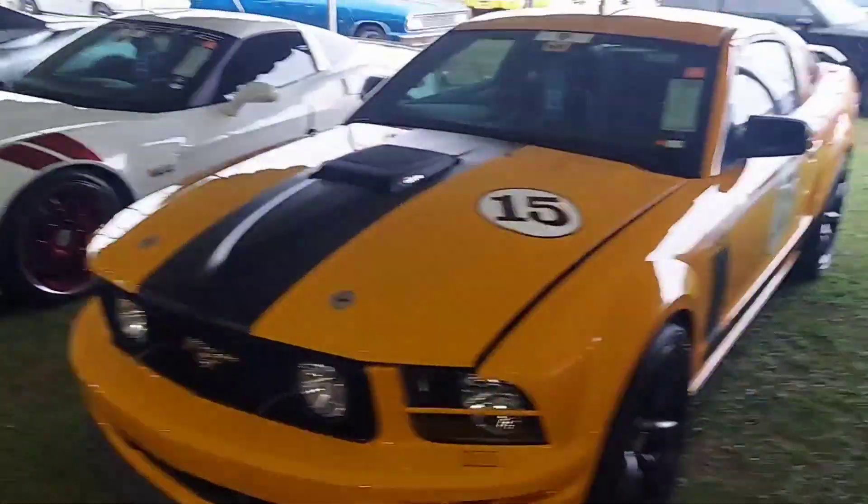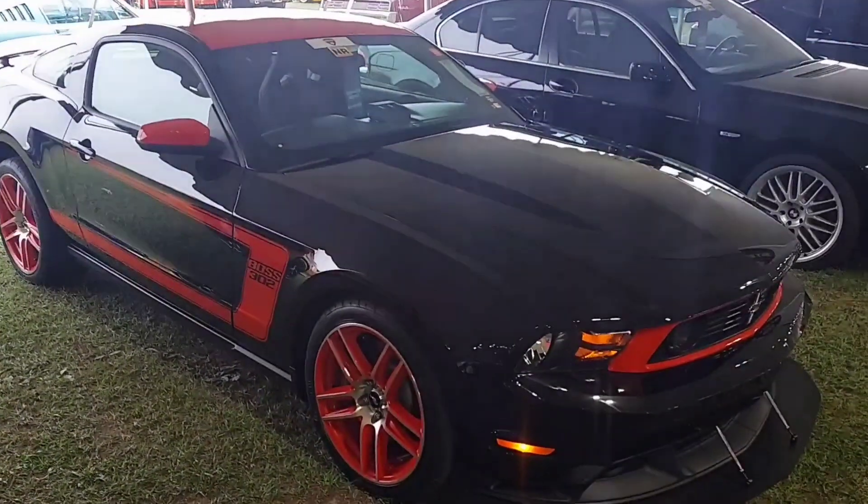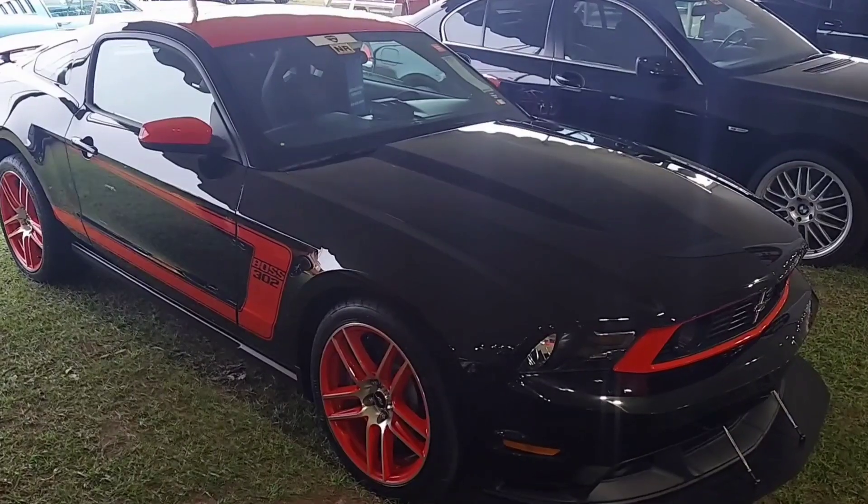There's another Boss 302 version — beautiful. And check out these red wheels. Awesome machine. Take care everybody.